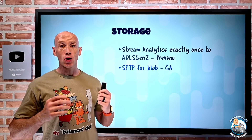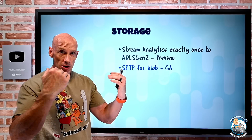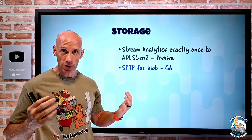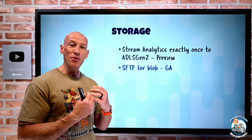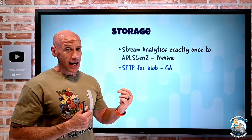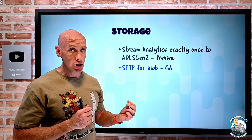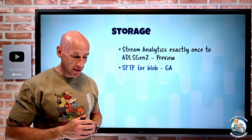SFTP for Blob has gone GA. On a regular Azure storage account, you enable the hierarchical namespace to get true folders and POSIX-style ACLs, and then it lights up an SFTP endpoint if you want it. If you have a requirement for SFTP, you don't have to set up a completely separate solution. It doesn't integrate with Azure AD accounts; instead you create local accounts with either a password or an SSH private key, with container-level permissions. You can just use SFTP to that endpoint and there's nothing else to set up.